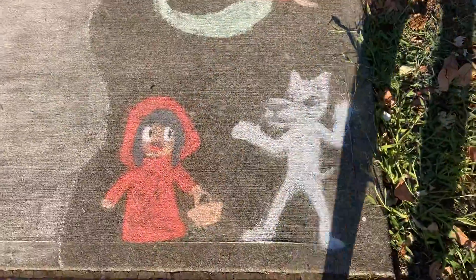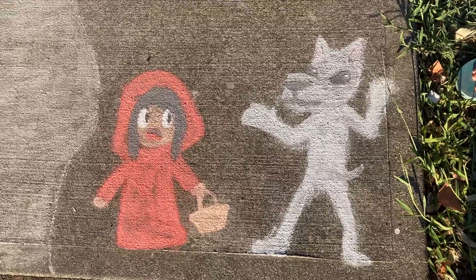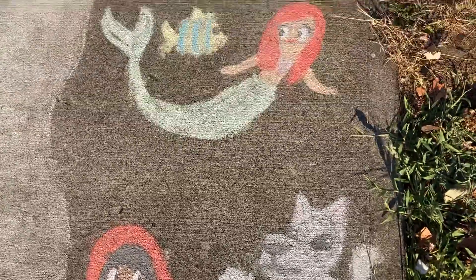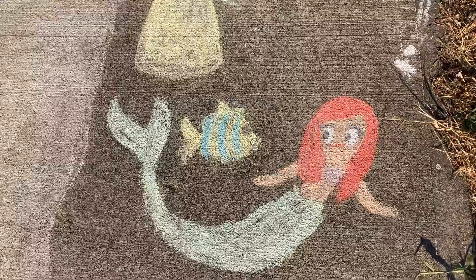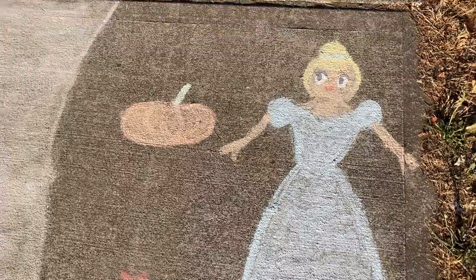Over here we have Red Riding Hood looking pretty scared because the big bad wolf is right there. There's Ariel and her fish friend Flounder. We have Snow White and the poisonous apple, and Cinderella and the pumpkin that turns into a carriage.